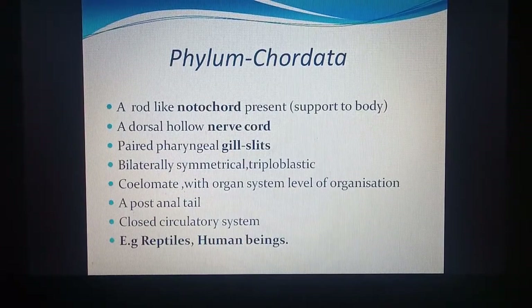They are bilaterally symmetrical, triploblastic, and coelomate with organ system level of organization. They have a post-anal tail — an extension after the anus. They have a closed circulatory system with blood vessels. Examples include reptiles such as snakes and lizards, and human beings, among many more animals. Details will be discussed later.